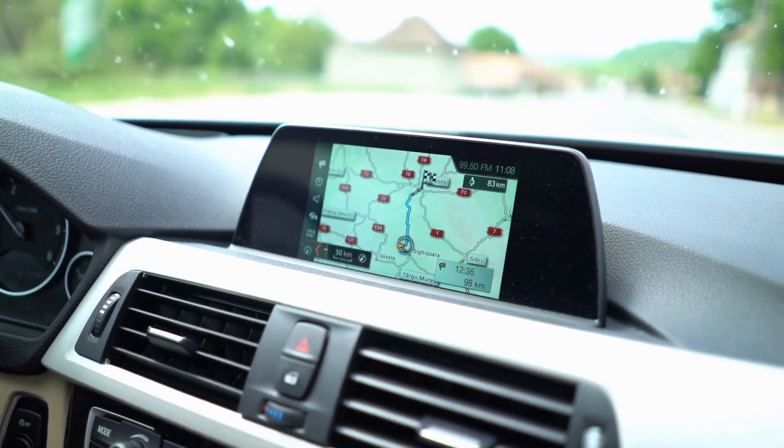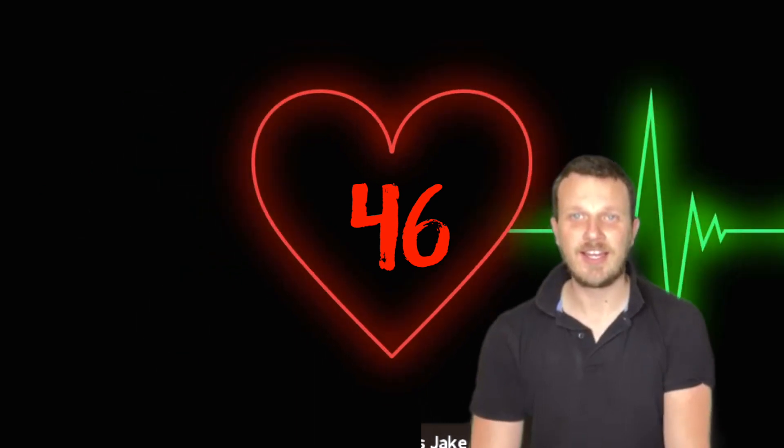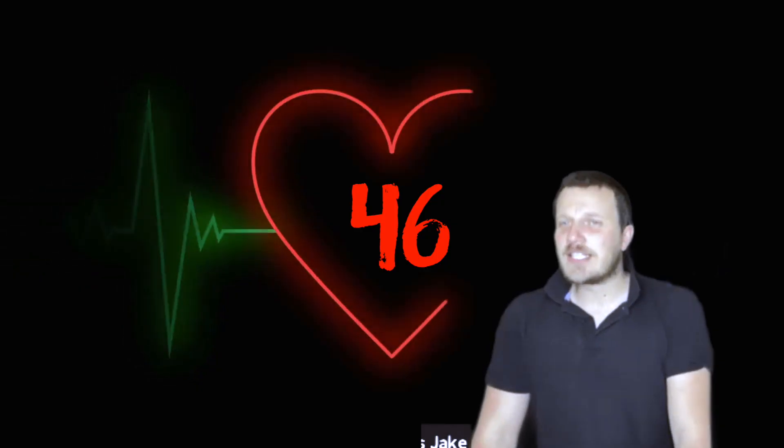The final thing we need to do now, Jake, now we've stopped exercising, is take our recovery heart rate. After we've exercised, our heart rate should start to drop again. So if you want to find your pulse one final time — working your way from your chin, round your jawline, down a little bit, until you feel that beat. 30 seconds on the clock, one more time. What did you get, Jake? I got 46 that time. 46 — you're all the way back down to where you started. Is that good? That's really good, Jake.